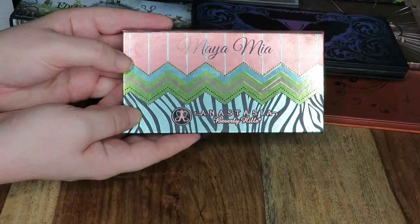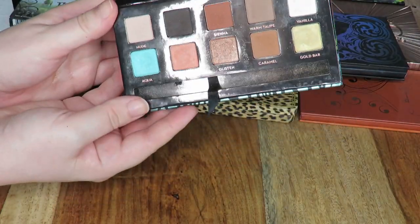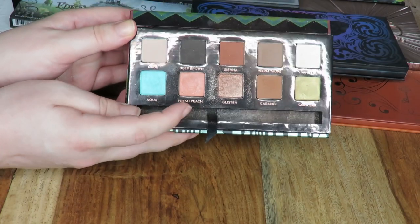Starting with this palette here — this is the Maya Mia palette from Anastasia Beverly Hills. This is one of my favourite palettes of all time. It was a limited edition palette but I do believe you can still get these shadows individually, so I'm definitely keeping hold of this.